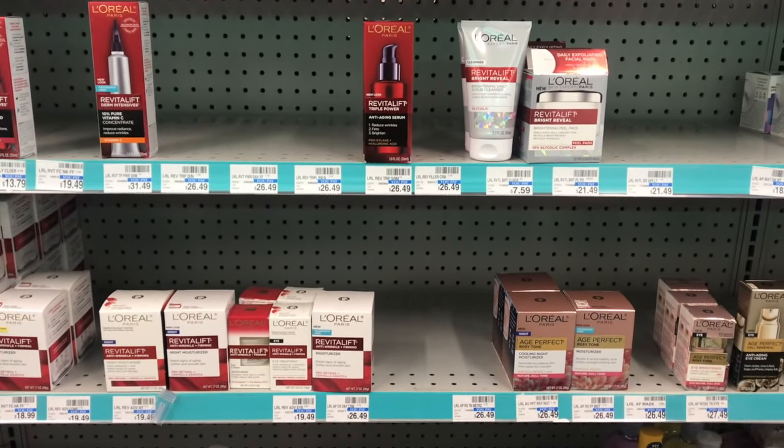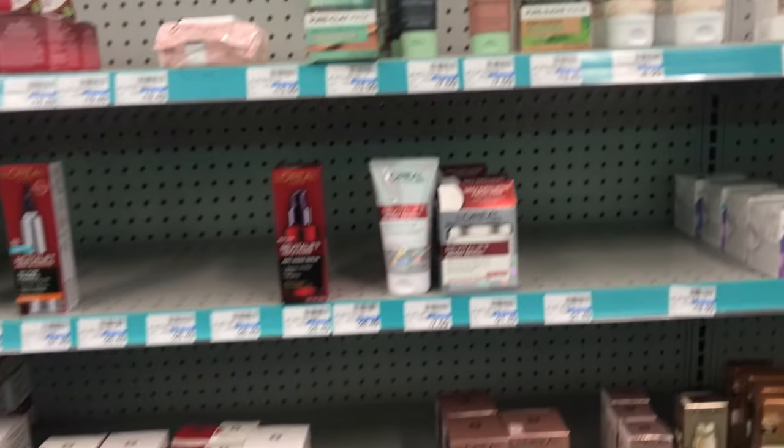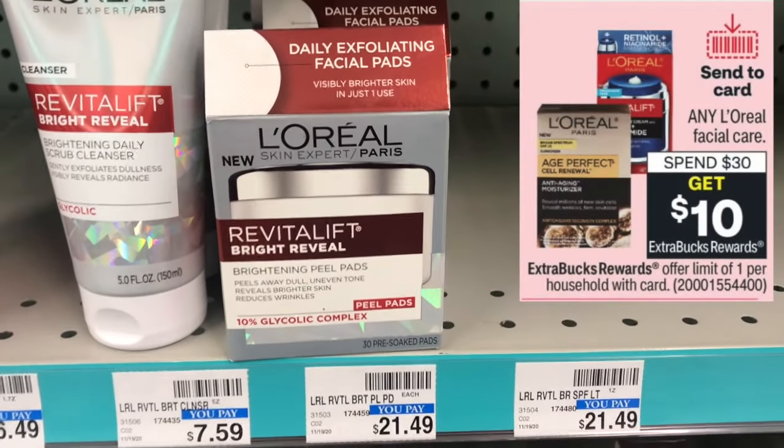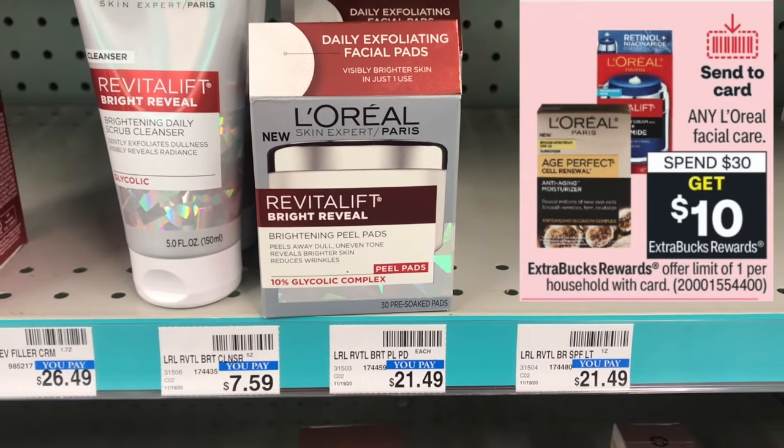So how many of you did the L'Oreal Facial Care deal? Let me know in the comments. This is the must-do deal at CVS this week, especially if you have the CRTs. Any L'Oreal Facial Care is on a spend $30, get $10 back in ECBs, limit of one.